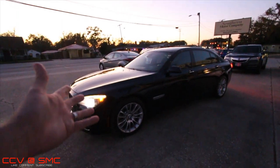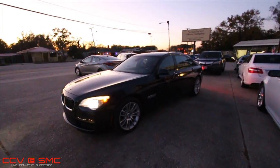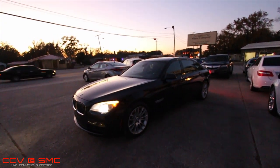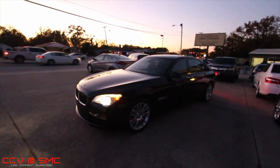Alright guys, have a great night. If you're looking for a $16,000 BMW, well this one may not be available because we've got a man possibly coming back tomorrow to buy it — but hey, you never know, send me a message. Have a great night, God bless, and have a happy holiday season from Chad at Southern Motor Company, Charleston Car Videos, and the team here at SMC. We'll see you on the next video — like, comment, and subscribe!